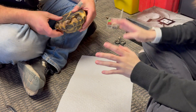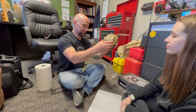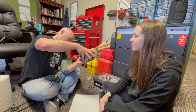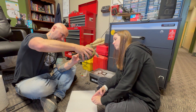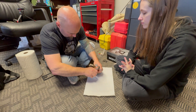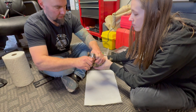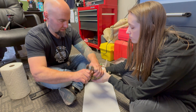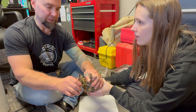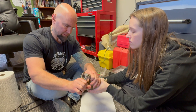Now that her beak is done we're going to trim her back nails. Her front nails look good but her back nails are a little bit long. If you scratch the back end of their carapace they stick their legs out — when they do that, get a finger or thumb above the knee of the back leg to prevent the foot from going in. Then instead of using a Dremel we're just going to use regular toenail clippers for cats or dogs — this is a guillotine type. Just like trimming your cat's or dog's nails, you don't want to go too far and hit the vein called the quick.